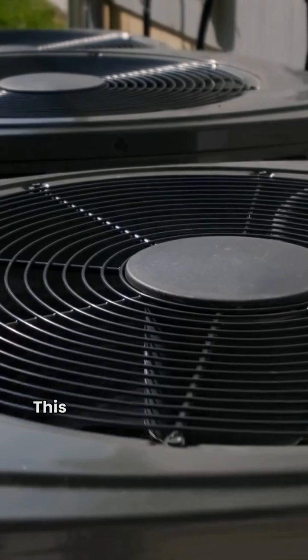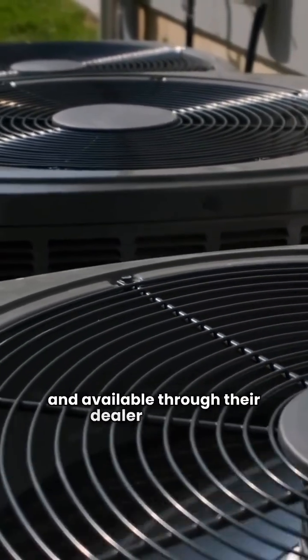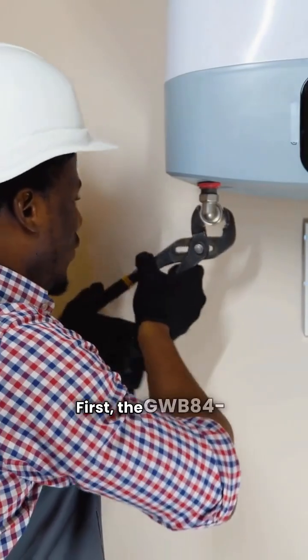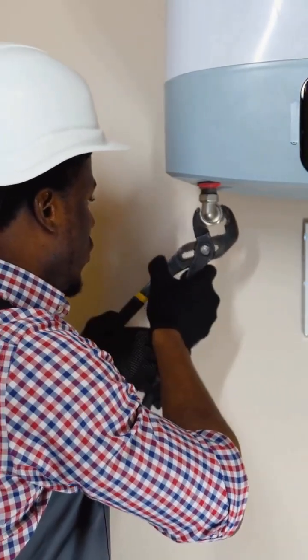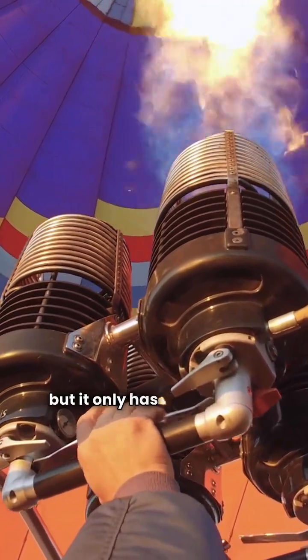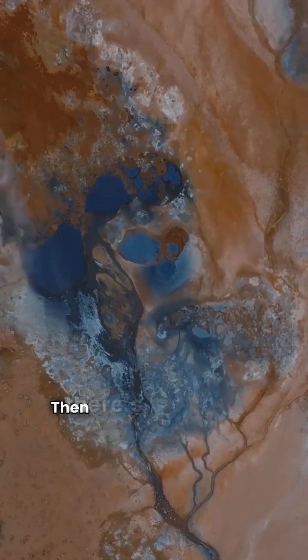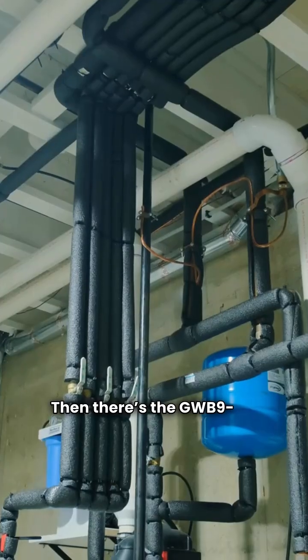Let's start with Lennox. This brand is made in the USA and available through their dealer network. First, the GWB-84-IE. It comes in six sizes and features durable titanium burners, but it only has an 84% AFUE efficiency rating.